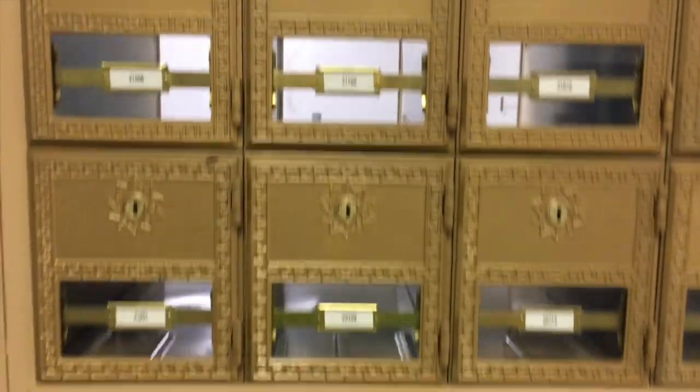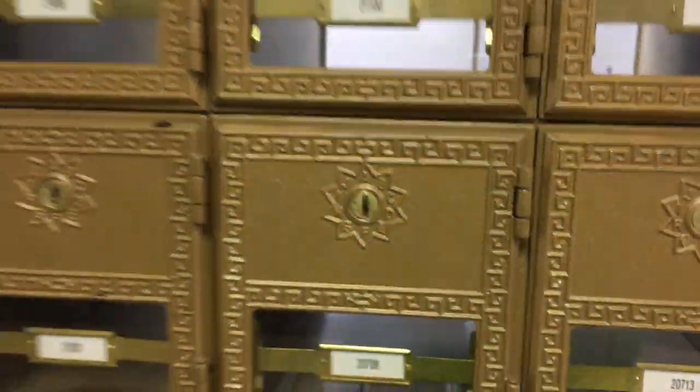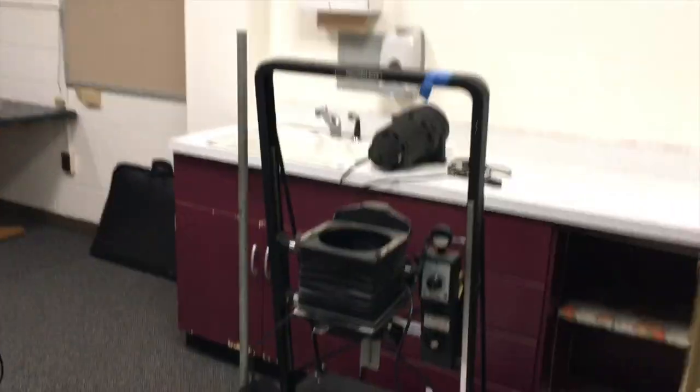I tried to open them up, but each one, as you can see, has their own individual key, so you can't open them — but you can go in through the door and see them from the other side.